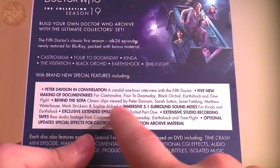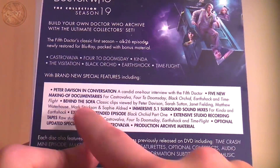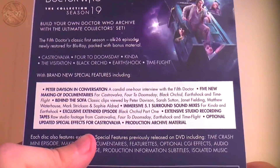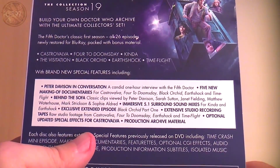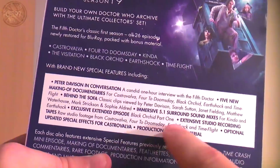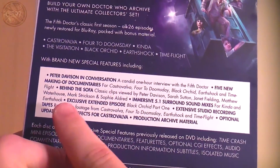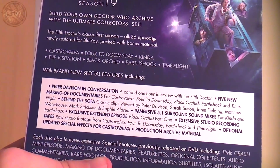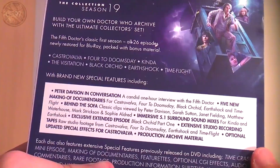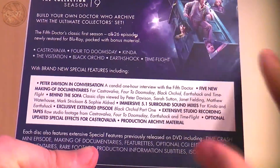Behind the Sofa features classic clips viewed by Peter Davison, Sarah Sutton, Janet Fielding, Matthew Waterhouse, Mark Strickson, and Sophie Aldred — which is a nice surprise. I knew the Season 19 team and Mark Strickson would be in there, but I didn't know about Sophie Aldred. There are also immersive 5.1 surround sound mixes for Kinder and Earthshock. I experienced Earthshock in the cinema, which was really nice and immersive — I'd be really interested to see what they do with Kinder, as the sound effects in that are really trippy.